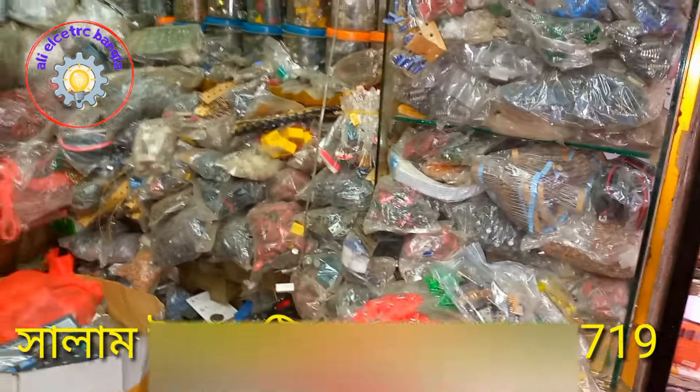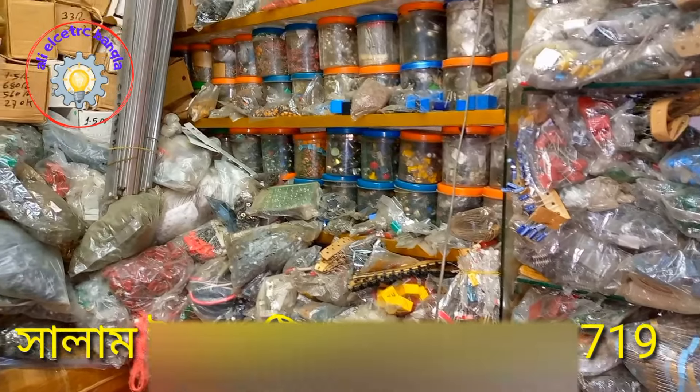Hello everyone, how are you? Welcome to my channel. I'm going to talk to you about the electronics spikery market in Novapur.